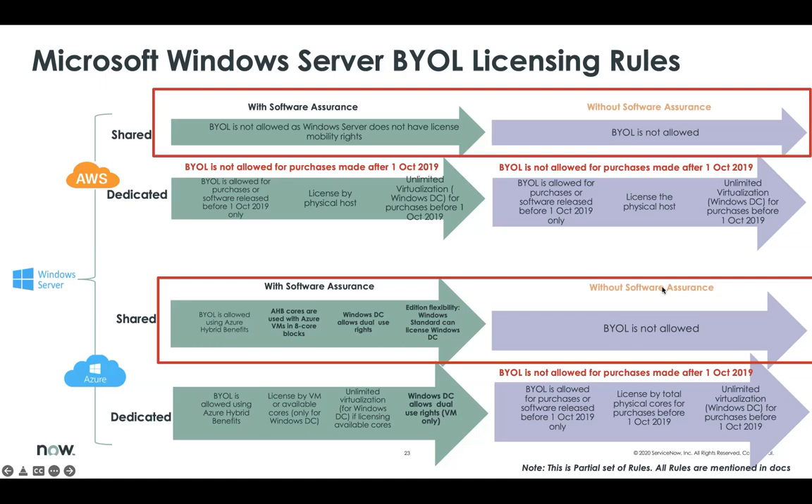When Software Assurance is not enabled, the benefits applicable for Azure are no longer applicable. Also notice there are licensing rules for dedicated hosts. One of the main licensing rules, effective 1st October 2019, states that BYOL is not allowed for purchases made after 1st October 2019 on AWS Dedicated. So you can see that there are different licensing rules which need to be determined correctly to establish the correct license compliance position.